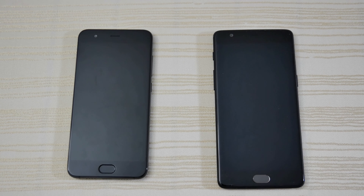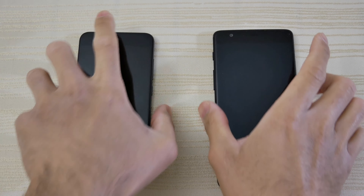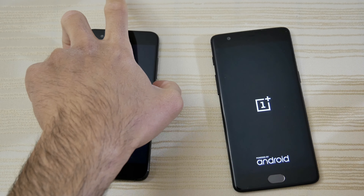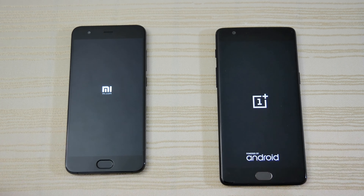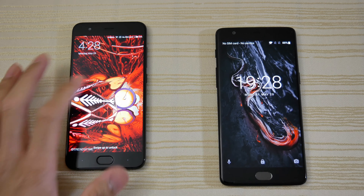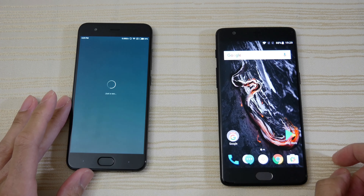Hey guys, this will be a speed test comparison between these two phones. On the left is the Xiaomi Mi 6, and on the right is the OnePlus 3T. I'm going to turn on both right now and see which one boots faster. As you can see, a little bit faster here on the Xiaomi, followed by the 3T.